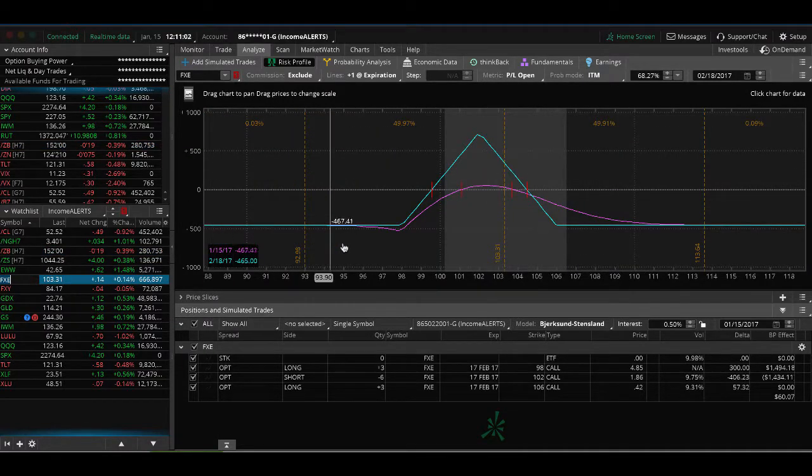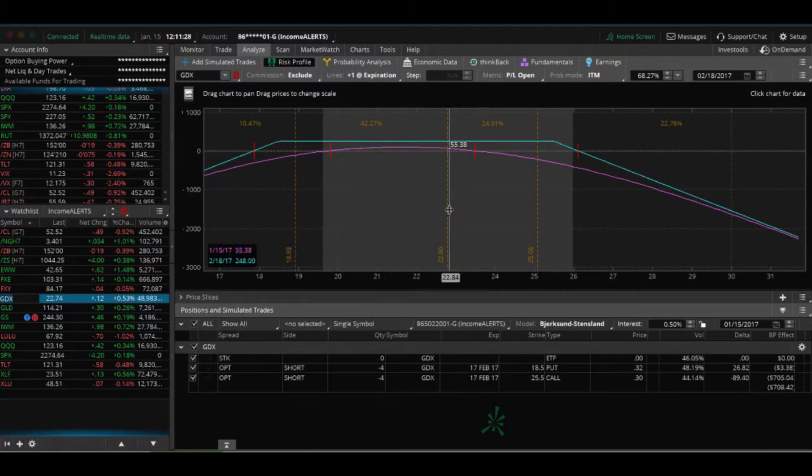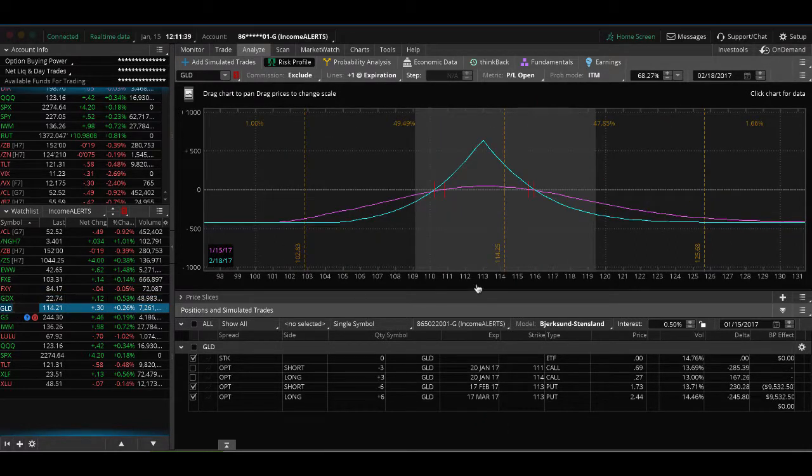In FXE, we still have a butterfly on — it's pushing toward the right side. If it continues higher we'll add another butterfly, or if it moves back toward center we should be able to take it off for a nice profit. FXY has a strangle that's still very centered and in profit, but not enough to bank yet. GDX has a similar story — a strangle in profit, just not enough to close quite yet.